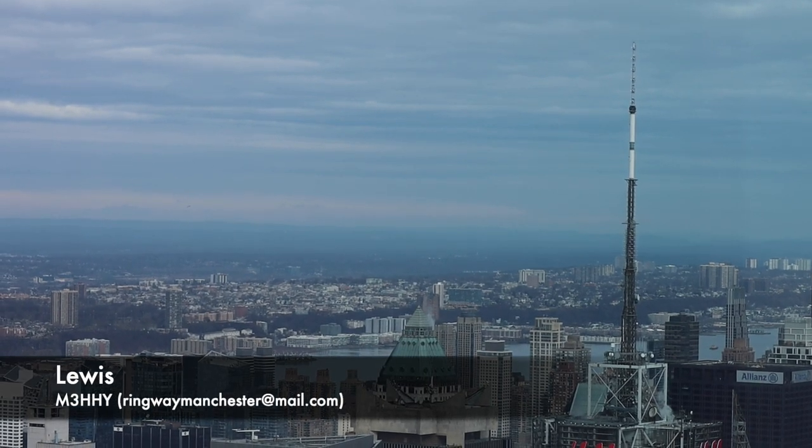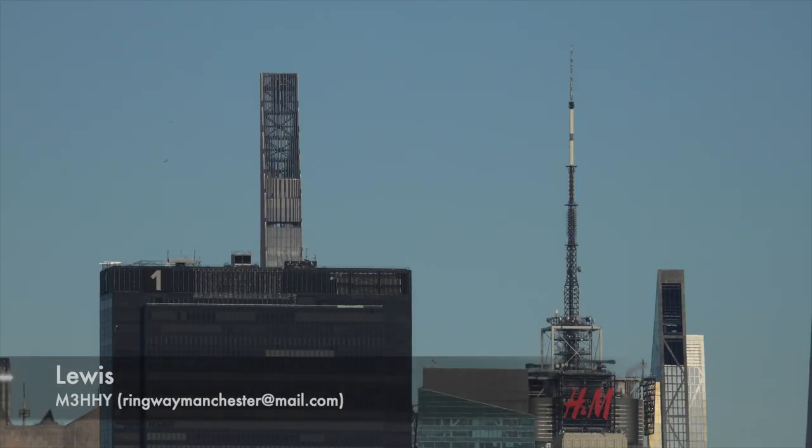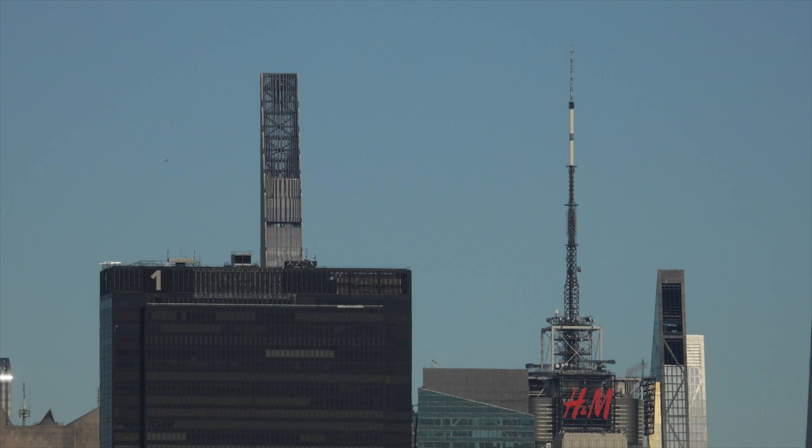You join me today at Times Square, or more specifically from a number of vantage points overlooking 4 Times Square in Manhattan.